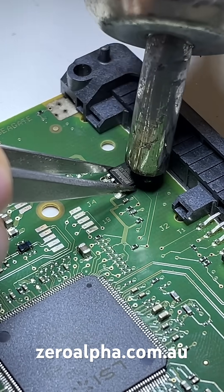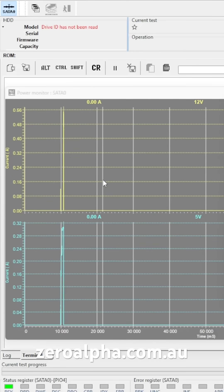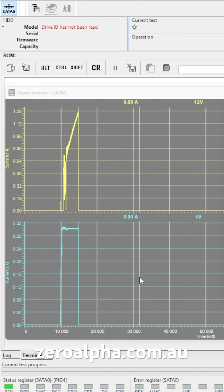To fix this problem I'm performing a solution known as a BIOS chip swap. With the repaired PCB, as soon as we turn it on we're getting a signal instantly.